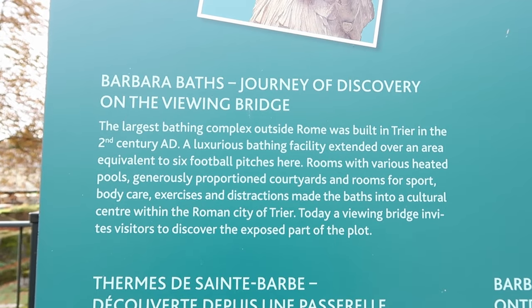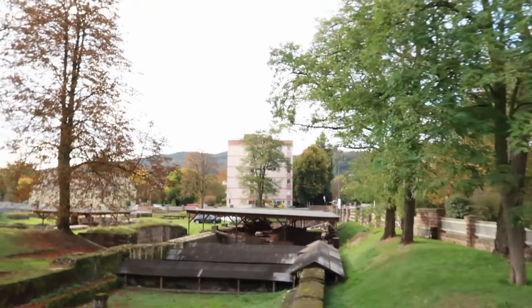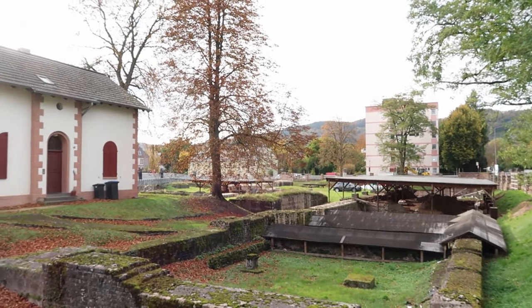We first stop at the Barbara Baths, which was the largest bathing complex outside of Rome. And that's nearly 2000 years ago.